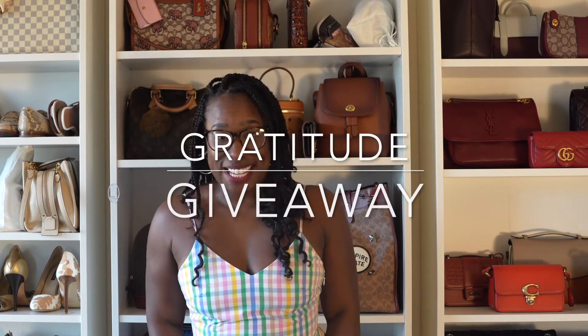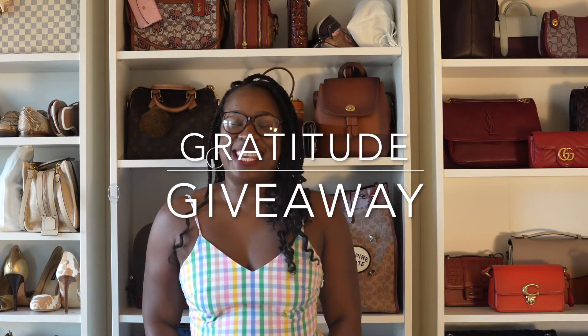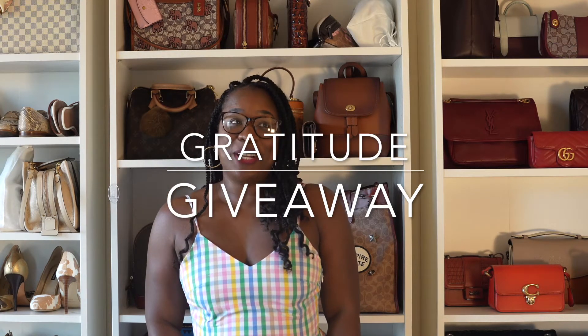Hey y'all, welcome back to What I'm On Today. Today is a very different and exciting day. I'm showing my gratitude to you. Stay tuned.